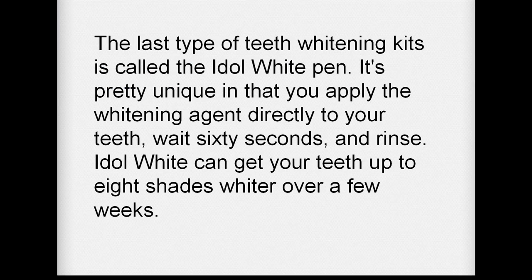The last type of teeth whitening kit is called the Idle White pen. It is pretty unique in that you apply the whitening agent directly to your teeth, wait 60 seconds, and then rinse. Idle White can get your teeth up to 8 shades whiter over just a few weeks.